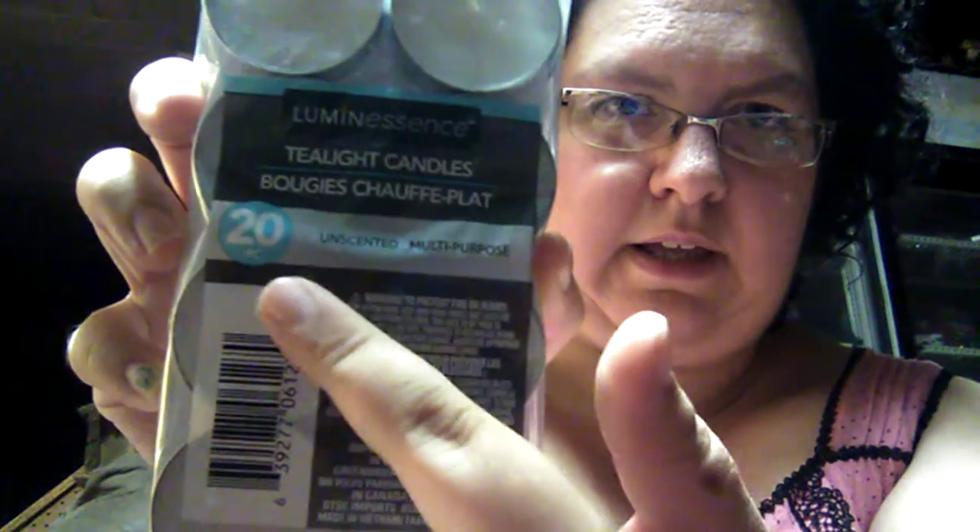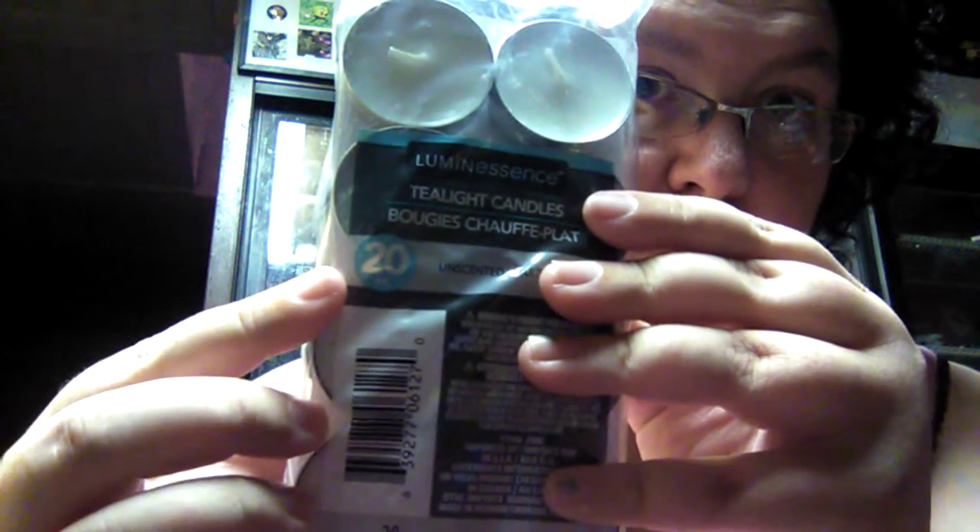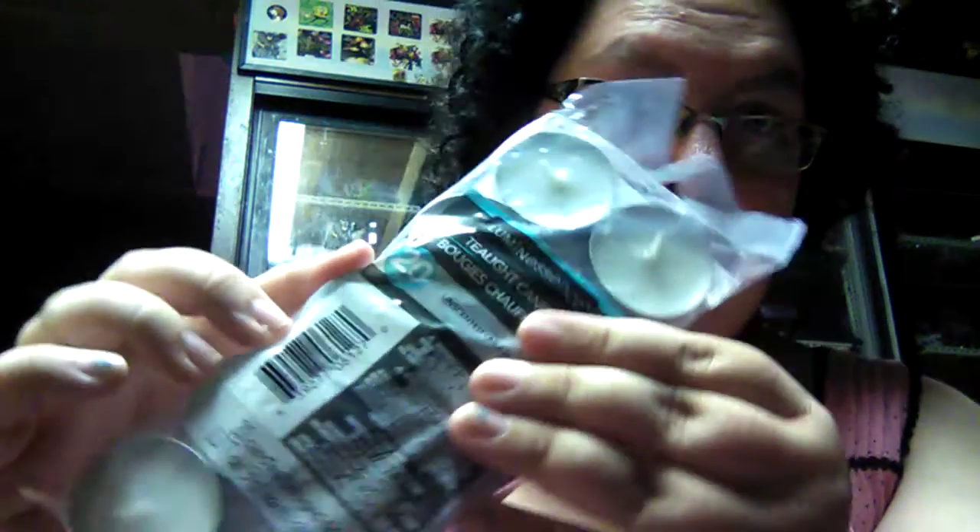Then I found the unscented tea light candles in the 20-pack. When I first picked them up I saw they came in a 16-piece pack, but right next to it was the 20-piece, and I'm like — four more extra candles for a dollar, we're going with the 20-count. These look like pretty good quality too.